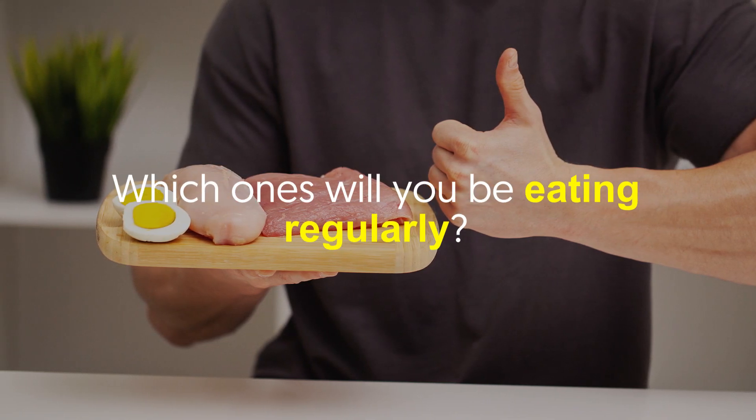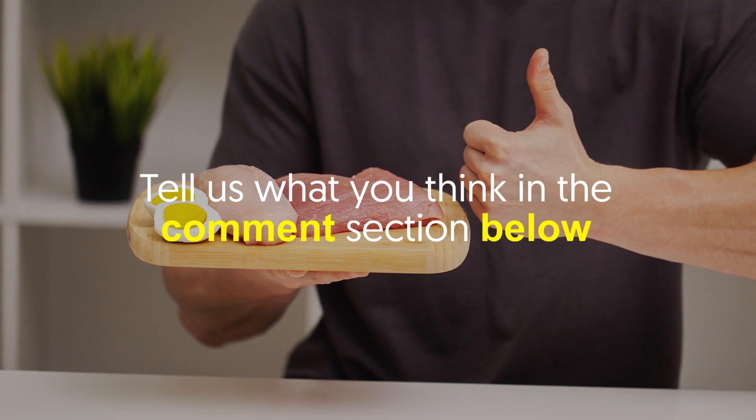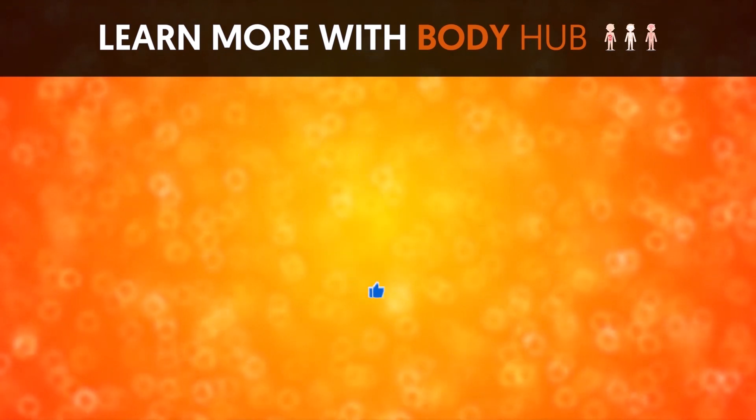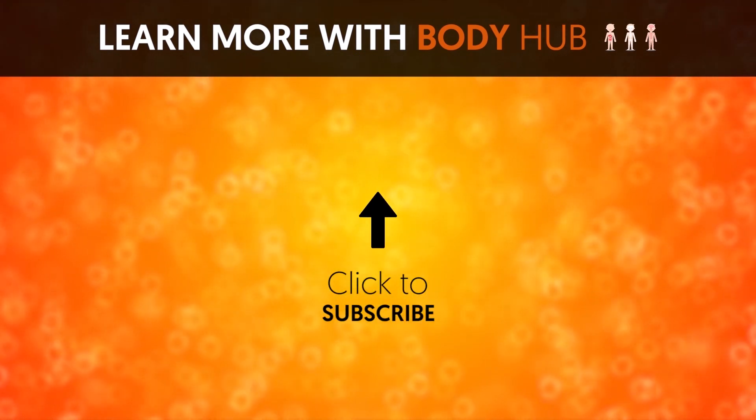Are you ready to stock your refrigerator with those bulking up foods? Which ones will you be eating regularly? Tell us what you think in the comments section below. If you liked the video, give it a thumbs up and share it with your friends. For more interesting facts on the human body, subscribe to the channel.